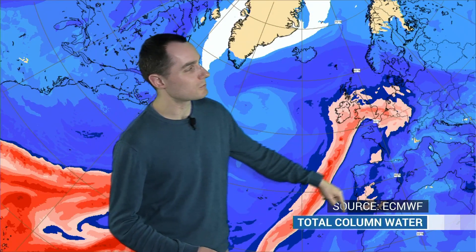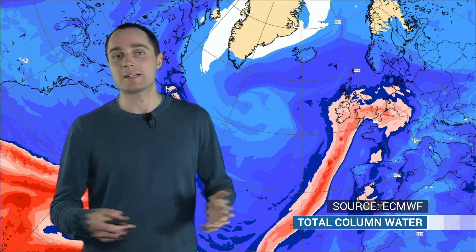This graphic here is showing the total column water — essentially the amount of water available in a column of air above the ground. And you can see these really red colours here indicating some very high values. In fact, some parts of the UK are seeing the highest values you'll really get in the UK for the amount of moisture that's available in the atmosphere at the moment.